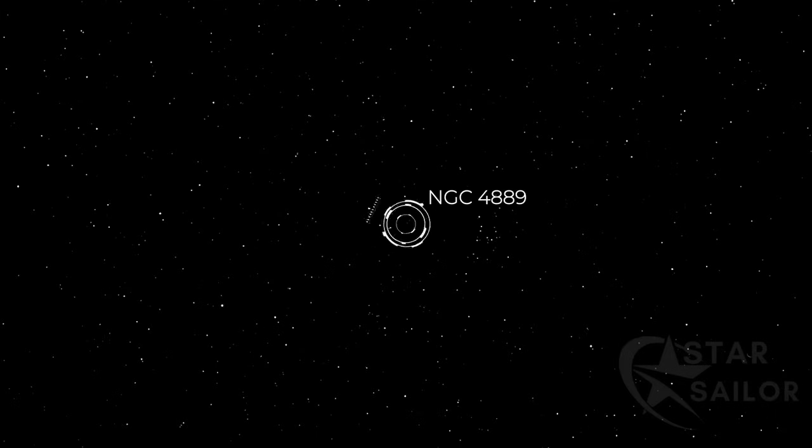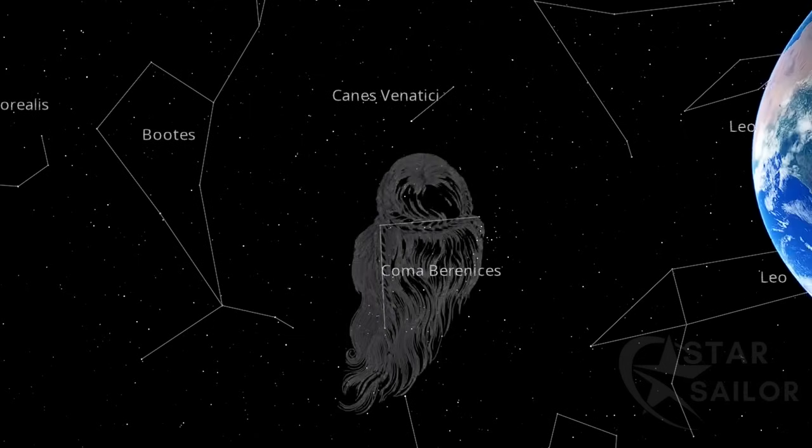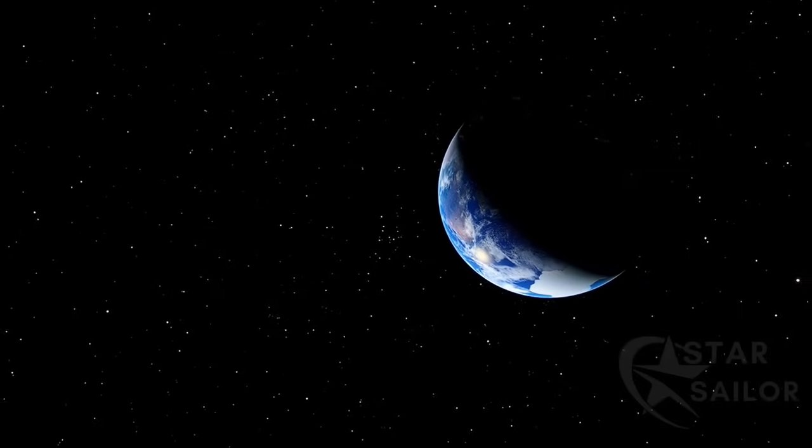NGC 4889 is a giant elliptical galaxy located in the direction of the constellation Coma Berenices. This galaxy is one of the most massive known, with a rich history of observations and studies. Discovered by William Herschel on April 11, 1785, NGC 4889 is a prime example of the immense structures that populate our universe.